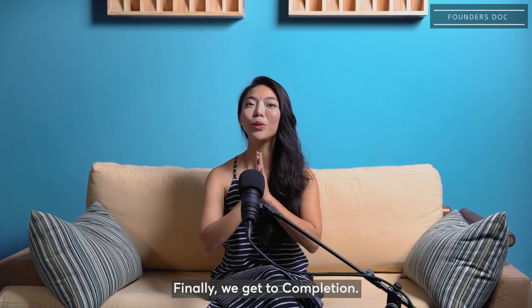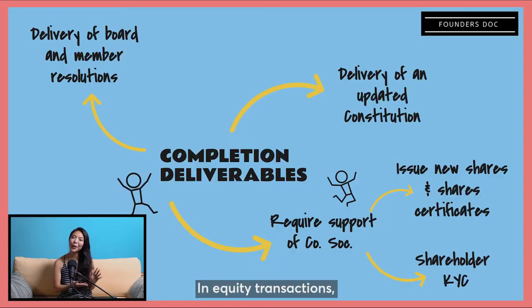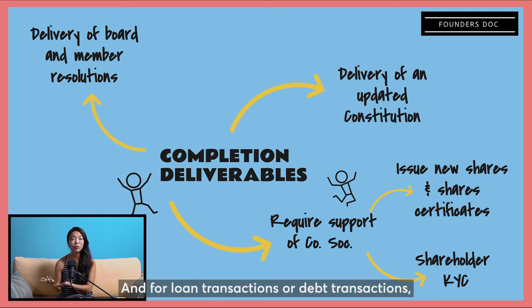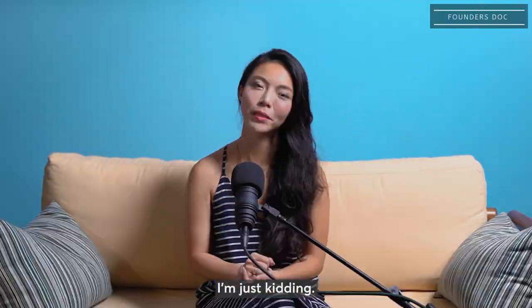Finally, we get to completion. That's when the money gets wired in. In equity transactions, that's when shares are being issued or shares are being transferred. And for loan transactions or debt transactions, that's when the money gets wired through. That's when people pop champagne — I'm just kidding.